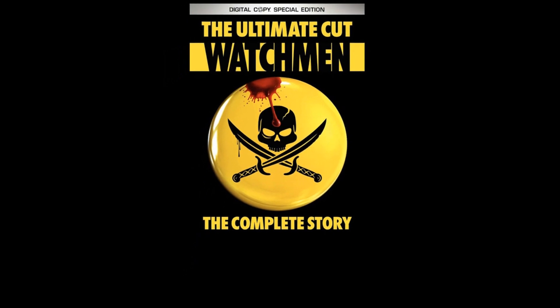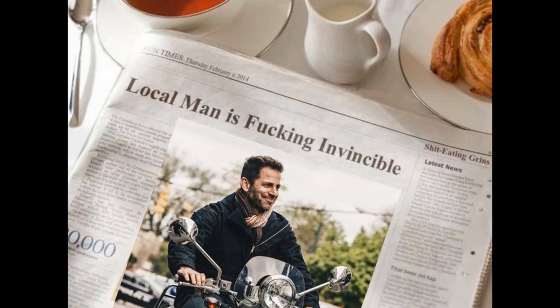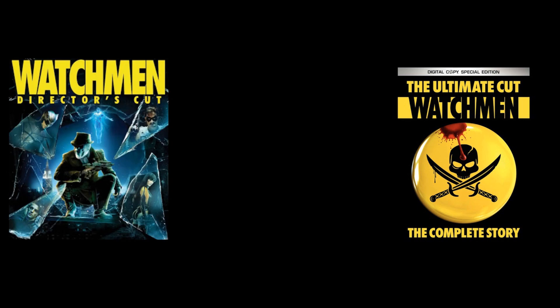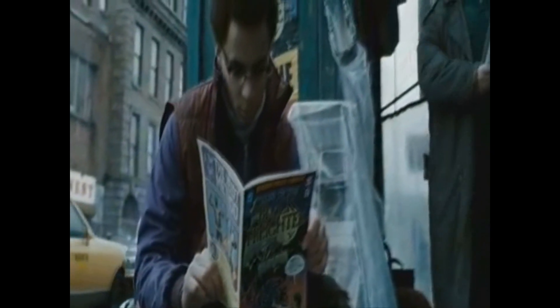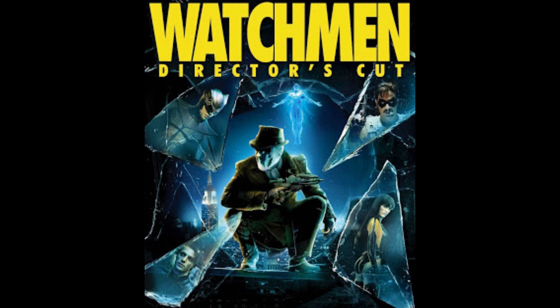The ultimate cut is 3 hours and 35 minutes long. This is currently Snyder's longest film to date but it's going to be beaten by Justice League. The ultimate cut is basically the director's cut but it has Tales of the Black Freighter spliced in. Tales of the Black Freighter is a comic within the story of Watchmen that's basically an allegory for Adrian's plan and the actions of certain characters. At certain moments throughout the movie it will cut to a kid reading it at a newsstand and then it turns into a short animated cartoon. Besides the extra scenes at the newsstand and Tales of the Black Freighter, it has all the same scenes as the director's cut.